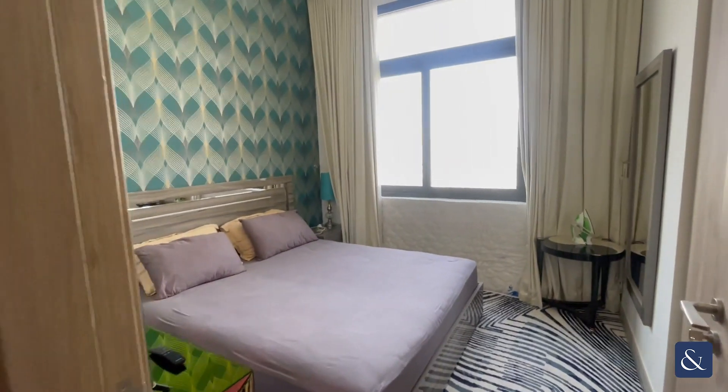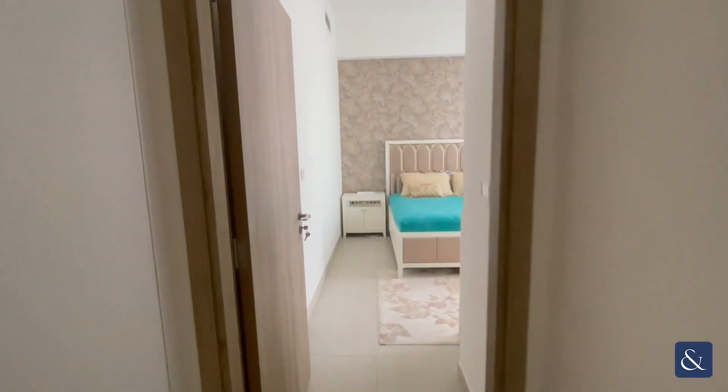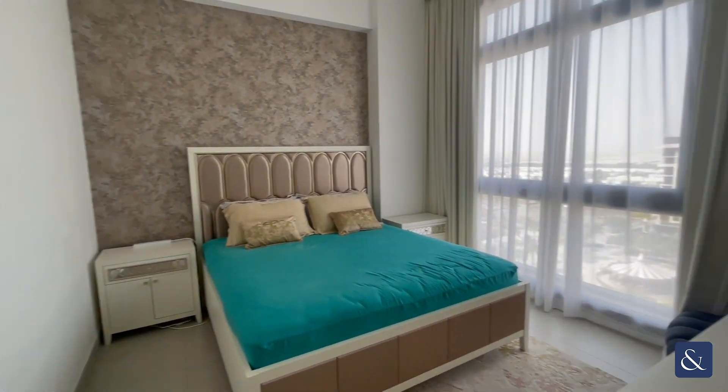To the right we have bedroom number two, which is a good sized double bedroom, and then straight in front of us we have the master bedroom. Again, everything that you see will be left with the sale.